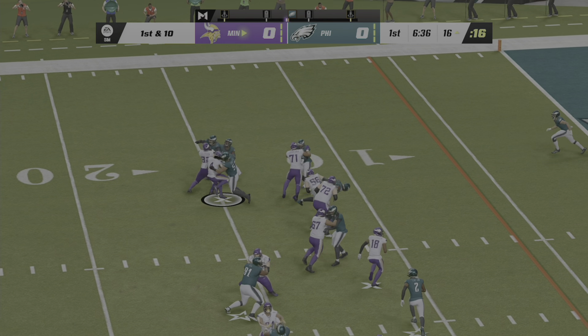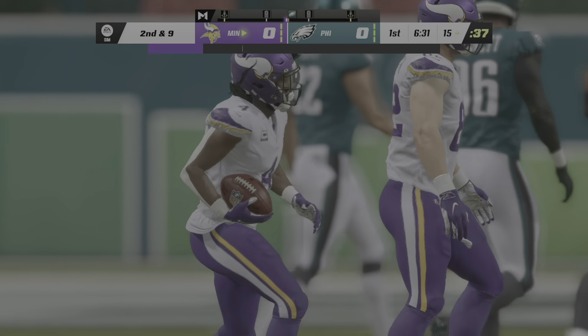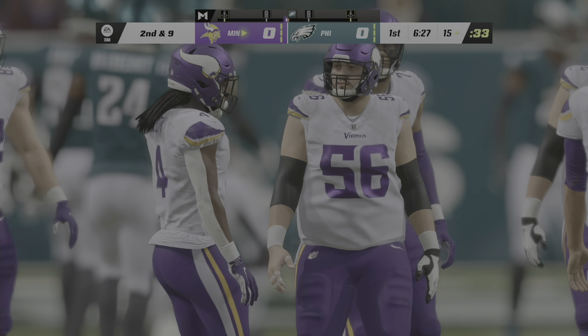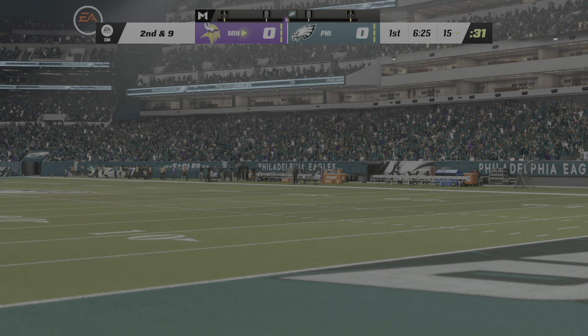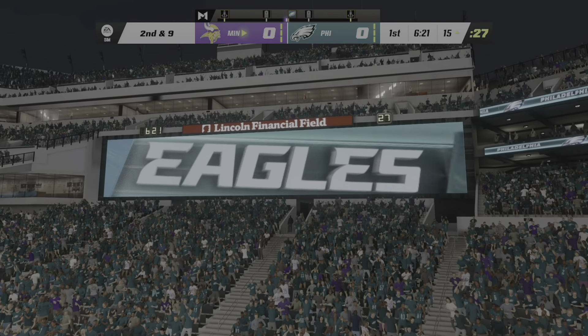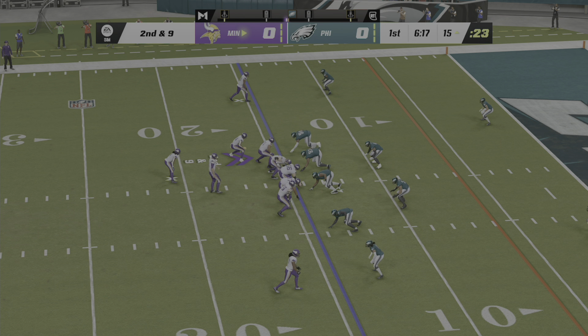Cousins gives way to Cook, and he'll take this one down near the 15 — just a yard on the pickup, bringing up a second and nine. Absolutely love the effort there — the ability to flow from his inside spot and stop that one at the line of scrimmage. Nice linebacker play. The run only got a yard. Here's second and nine.